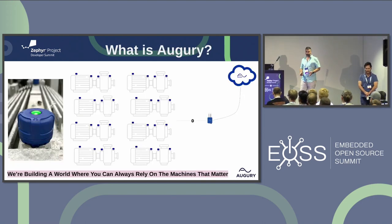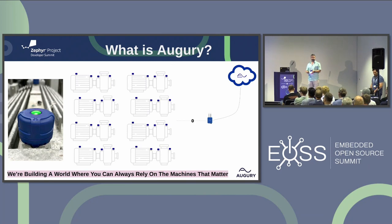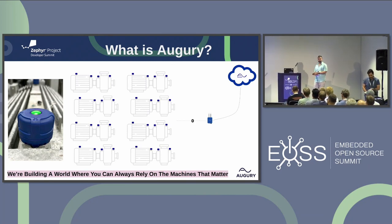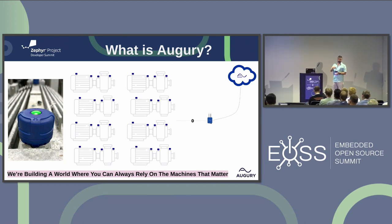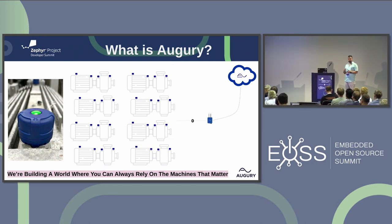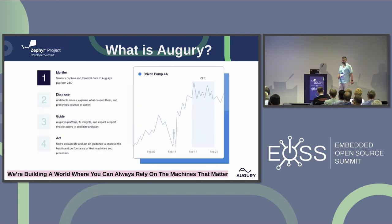So what is Augury? Augury provides a predictive maintenance solution for clients that have critical equipment that needs to be monitored. So what we basically do, we place sensors over machines with different kinds of sensors implemented in them. We sample and send the data using Bluetooth to a local gateway and to our cloud platform. Basically we monitor, we diagnose, we guide the owners of the machines on what they should do with it — hopefully repair or do whatever action is necessary.